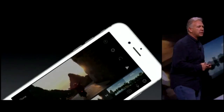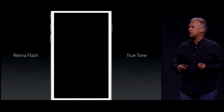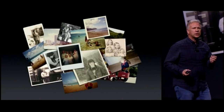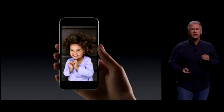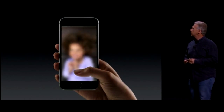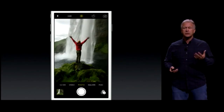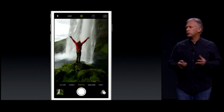Along with the iSight camera, we have a new FaceTime camera — a 5 megapixel FaceTime HD camera. We're going to use the Retina display as a Retina flash, one that matches the ambient lighting color. What are pictures? They are these magical moments just frozen in time. But what if you could press with 3D Touch on your photos? It's called Live Photos. You just take a photo as you always have — the same beautiful high-resolution, now 12 megapixel photo.